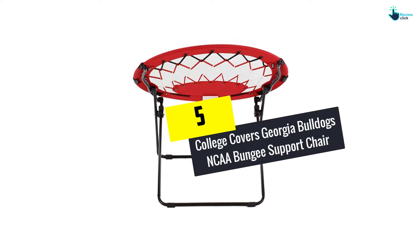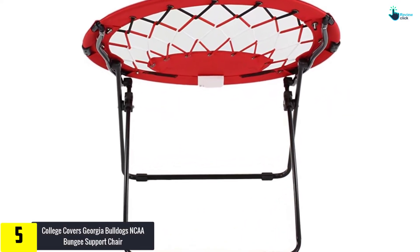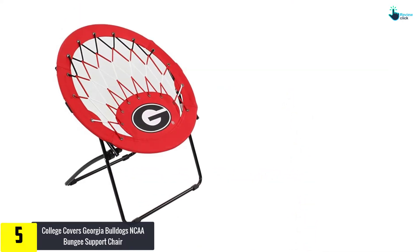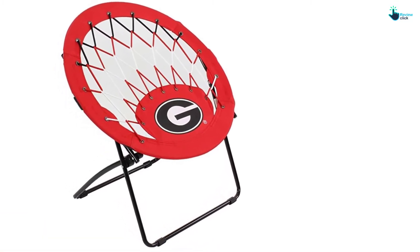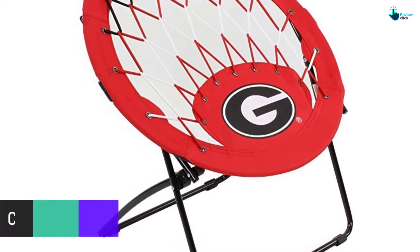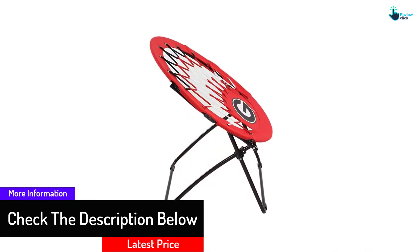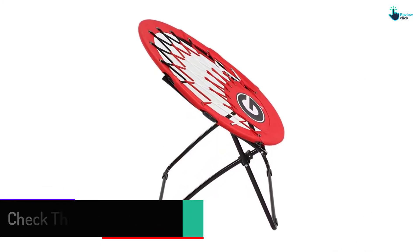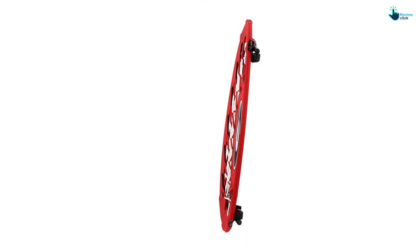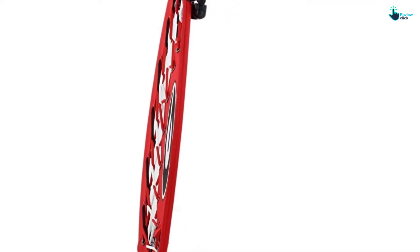Starting at number five, we have the College Covers Georgia Bulldogs NCAA Bungee Support Chair. This college rising sun cover chair is the most recent pattern in flexible seating. Its adaptable bungee web support gives comfortable seating at any place. The mix of strong polyester bungee and fabric web support holds more weight than different styles with just a net plan design with 100% bungee. It is made to fold for simple portability and storage. From your house to outside occasions, this NCAA licensed college covers rising sun chair is the ideal accessory for any kids room, dorm room, and tailgate at the game.